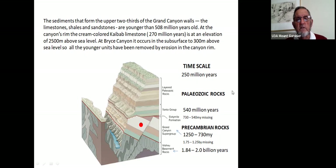The sediments forming the upper two-thirds of the Grand Canyon walls — limestones, shales, and sandstones — are younger than 540 million years. At the canyon's rim, the cream-colored Kaibab Limestone, 270 to 250 million years old, sits at 2,500 meters above sea level. At Bryce Canyon, the same Kaibab Limestone reaches only about 300 meters above sea level, so the younger units have been removed by erosion near the Grand Canyon due to greater uplift there — there has been progressively less uplift as you move toward Zion and Bryce Canyons.